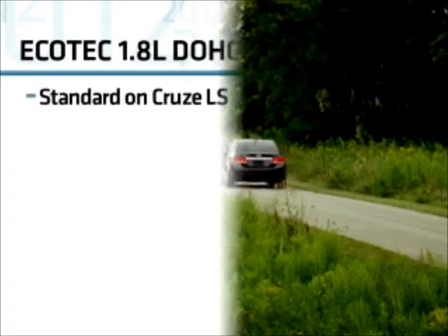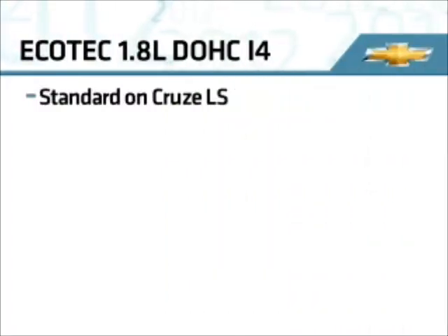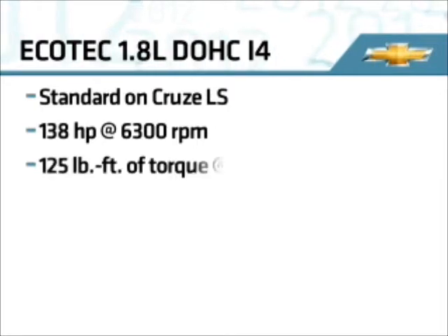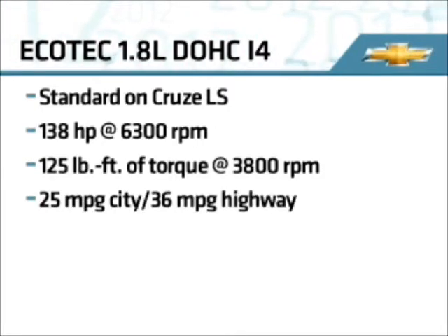The Cruze LS is powered by a 1.8-liter Ecotec four-cylinder engine rated at 138 horsepower and 125 pound-feet of torque. This engine is rated at 25 mpg city and 36 mpg on the highway.